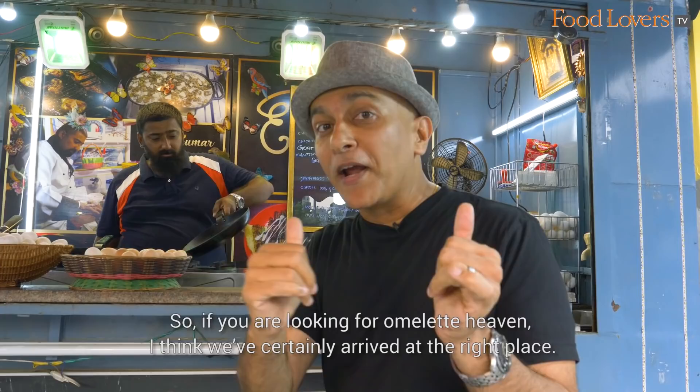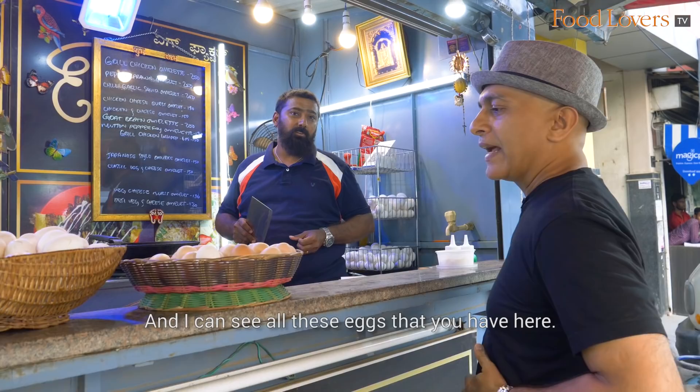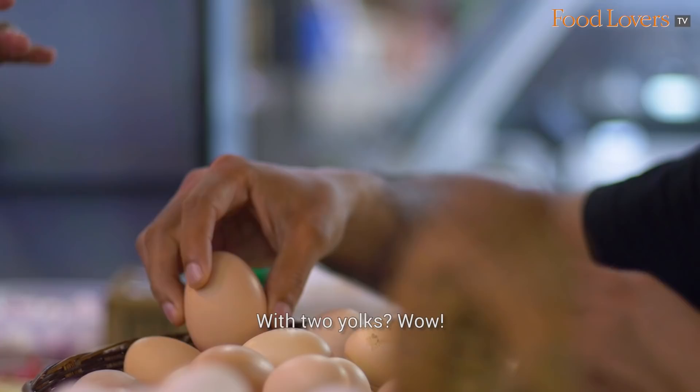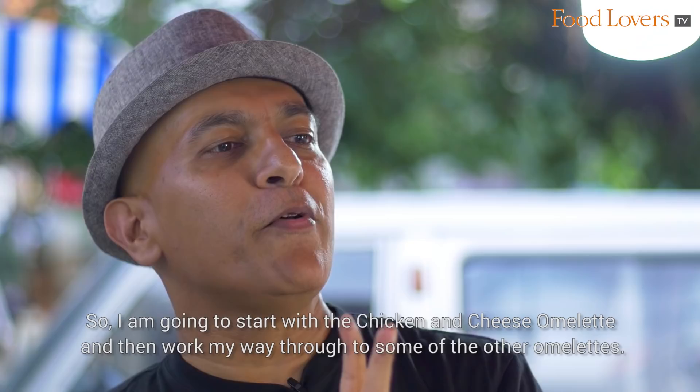So Shiv Kumar, I'm told Egg Factor is your brainchild. That's Kumar, who's a chef. I can see all these eggs — do you use different eggs in your omelettes? That's up to the customer. These are Naati eggs, and this is a Giriraja — much bigger eggs with two yolks! So I'm going to start with the chicken and cheese omelette and work my way through to some of the other omelettes.